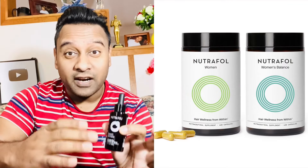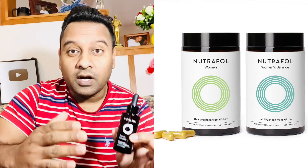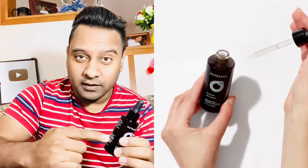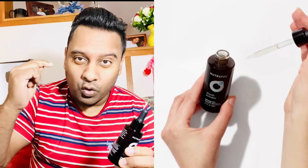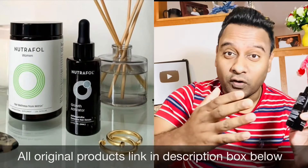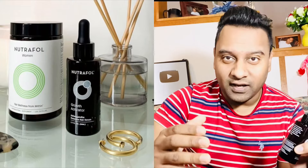If you are currently using the Nutrafol Hair Supplement, this is not the same thing. The Nutrafol Hair Supplement targets the root cause of hair loss from within, but the growth activator is formulated to provide direct scalp support to activate thicker-looking hair. If you use both together, you will maximize your hair growth results.